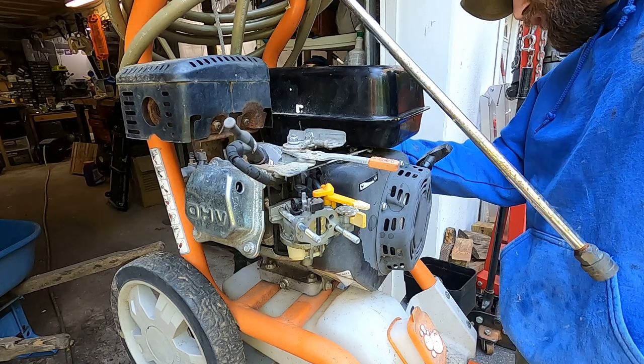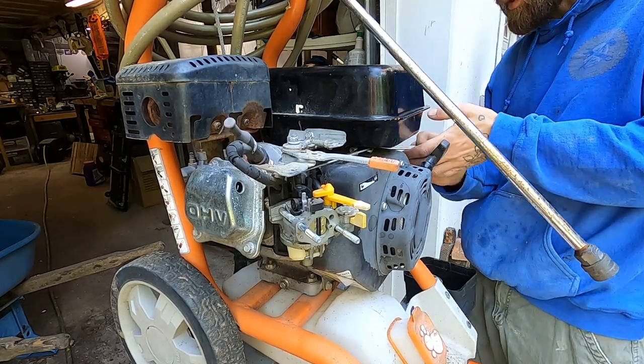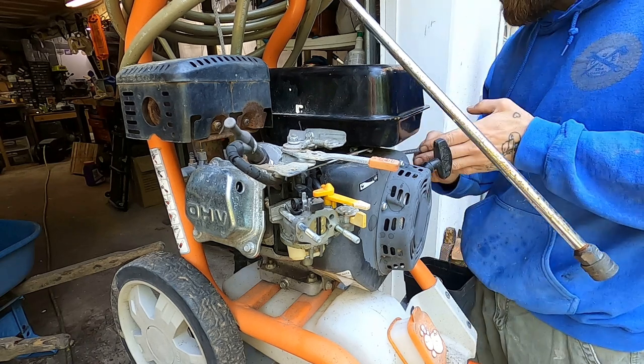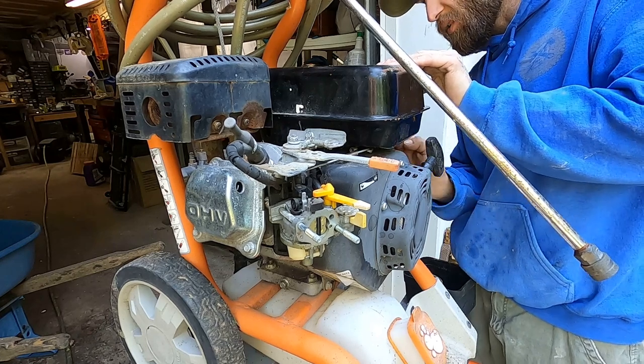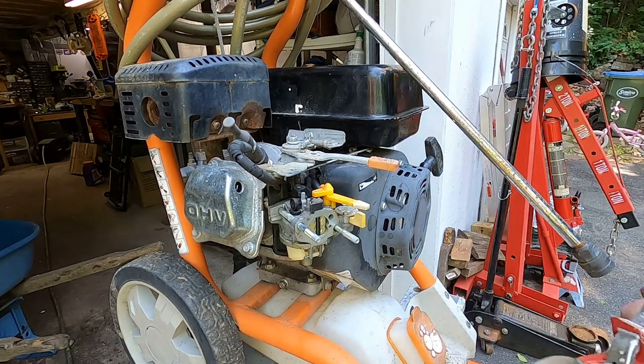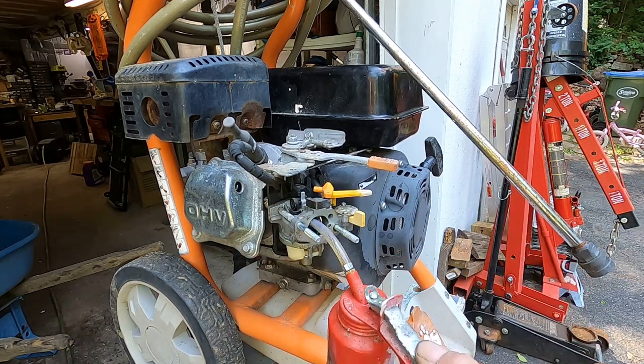Now, an argument could be made that we jumped the gun here. We went all the way through the fuel system before we even checked to see if she had spark. So I suppose that's what we should do next. We're gonna use my absolute favorite spark tester - a little two-stroke fuel down the old throat hole here.